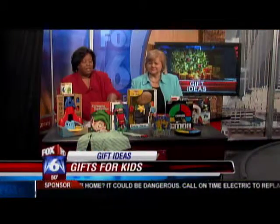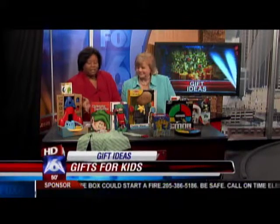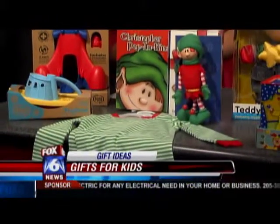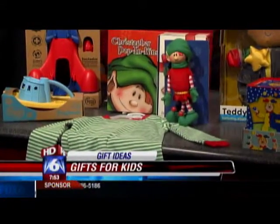The next thing we really recommend is great for any kind of book in pajamas. These books in pajamas came from Jack and Jill in Homewood, and they've got a great selection of Christmas pajamas. And then this is Christopher Poppkins — he is the very first elf, who came about in 1985, so he can do all the fun things.